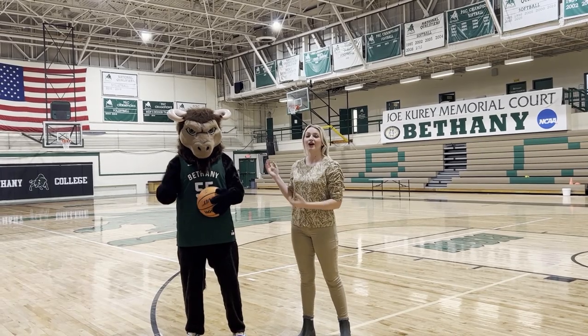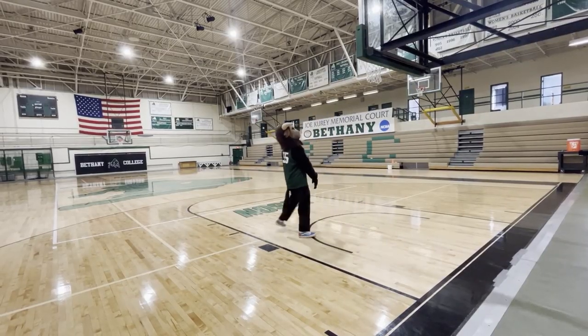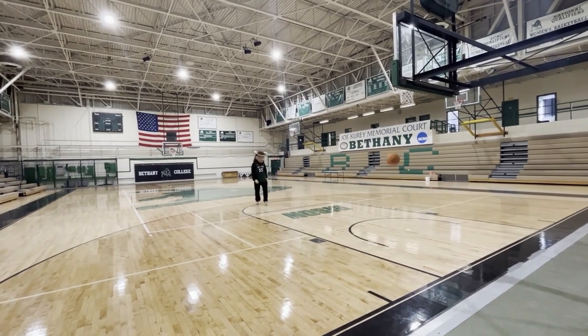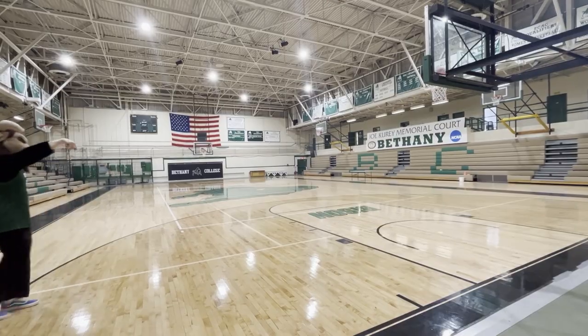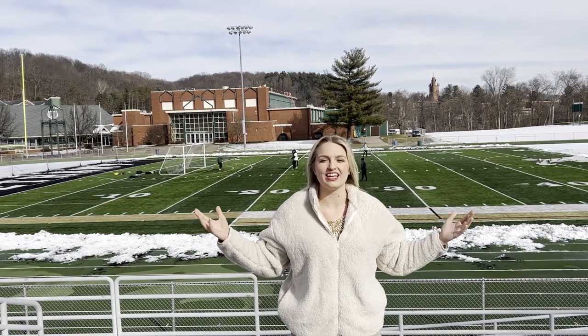I'm here with Boomer, our lovely mascot, here at the Joe Curry Memorial Court — the home of our men's and women's basketball and volleyball teams. And as far as our football, track, lacrosse, and soccer teams, this is their home.